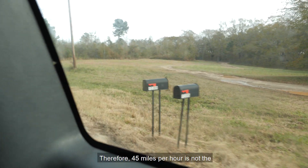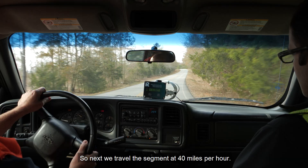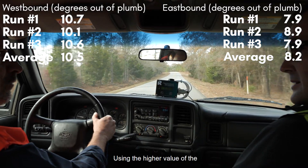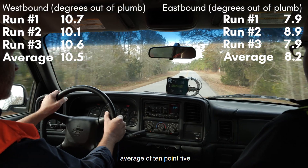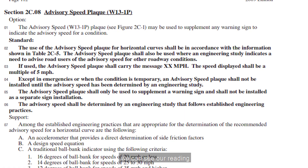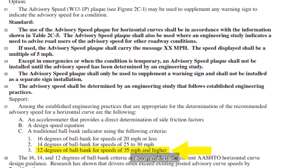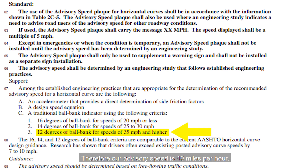Referencing MUTCD Section 2C.08, our electronic ball bank indicator reading exceeded the 12 degrees recommended for speeds 35 miles per hour and higher. Therefore, 45 miles per hour is not the advisory speed. Next, we traveled the segment at 40 miles per hour. Using the higher value of the two directions, we obtained an average of 10.5 degrees, which did not exceed the 12-degree threshold. Therefore, our advisory speed is 40 miles per hour.